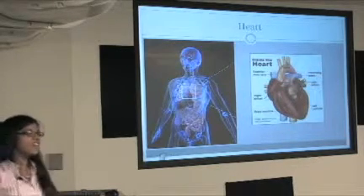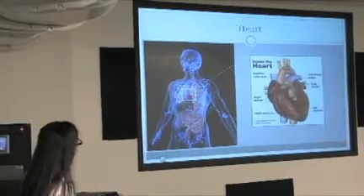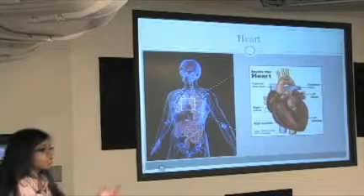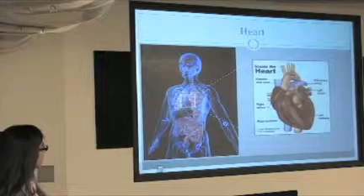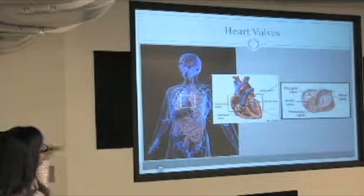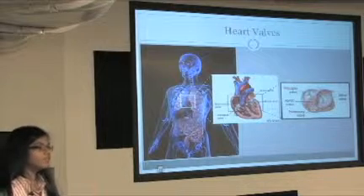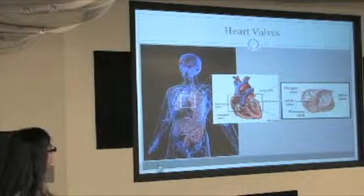Where's your heart? Right here. So here's a zoom-in picture. The heart is divided into four sections — the right and left atria, and the right and left ventricles — and then we have four different valves that control blood flow through the heart: tricuspid, aortic, pulmonary, and mitral.